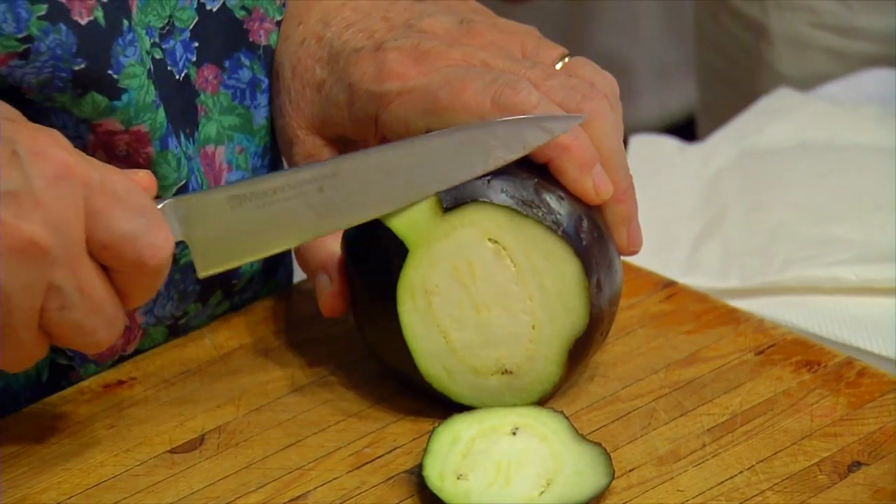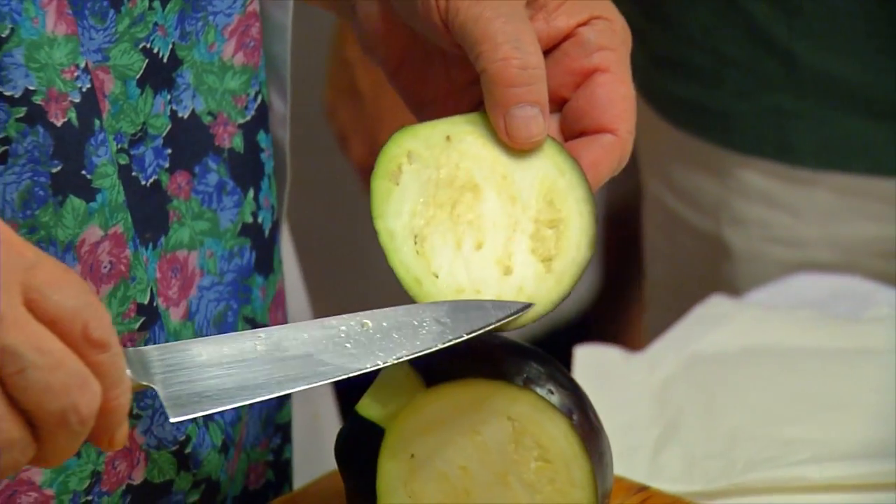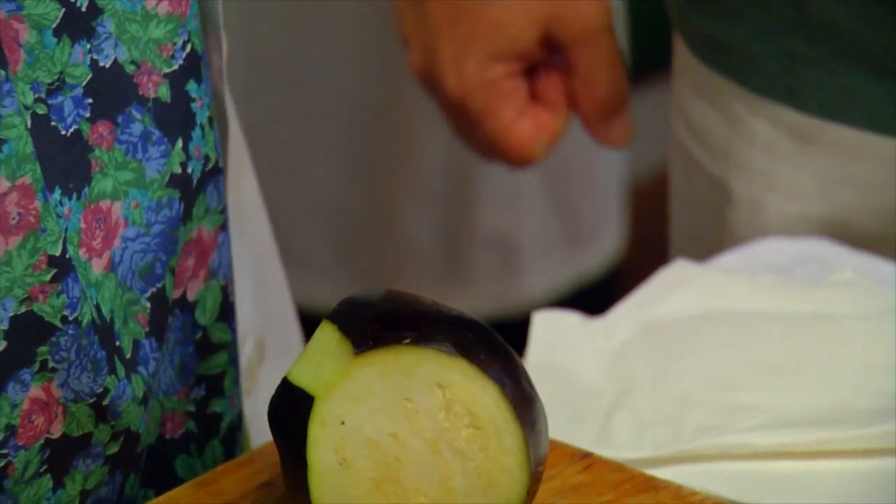Slice eggplants lengthwise. This is important because this way you follow the fibers, and when you fry them, they absorb less oil.